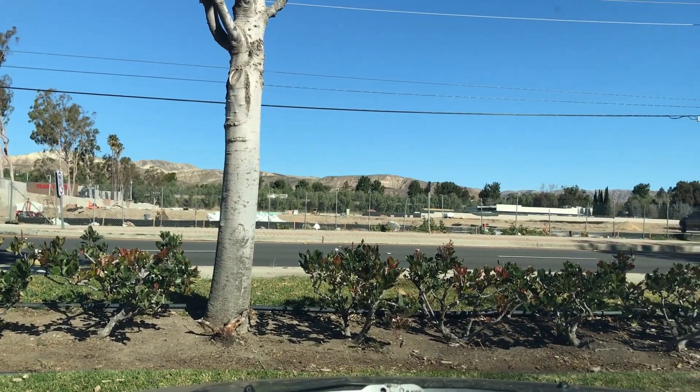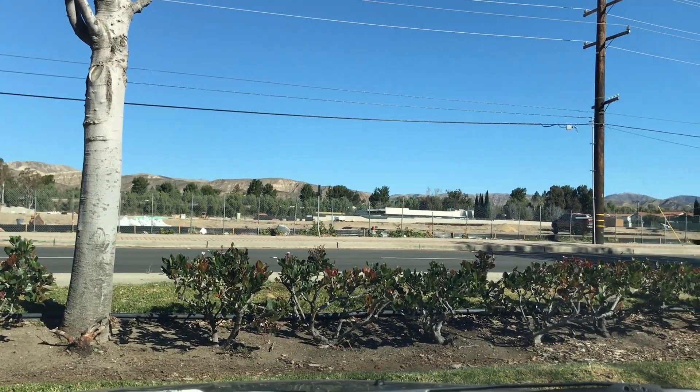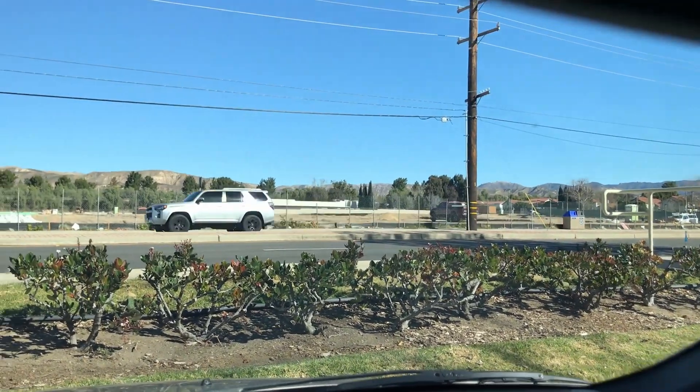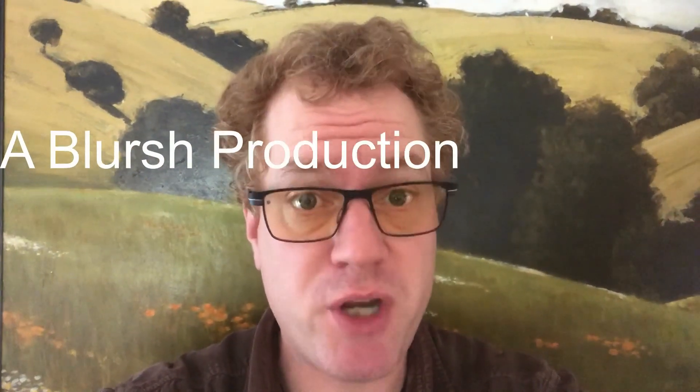All right, that's it — parking lot review, see you next time. Look at that view though, just beautiful. Leveled lot, just gorgeous. If you work at T-Mobile and you get to look at that all day — woo-hoo! This has been a Blursh production.